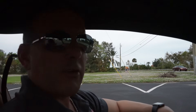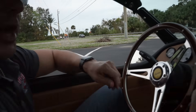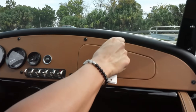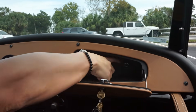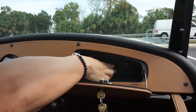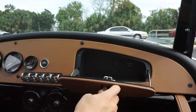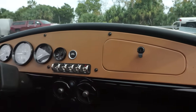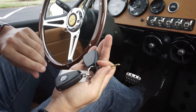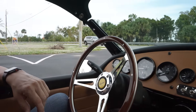Inside our 2023 Vanderhall Carmel, let me start with the glove box. Open up the glove compartment — there's your hood pop and a power outlet. There's also a small glove box area if you want to put something small in there. The car comes with two key fobs, which you use with the push button start.